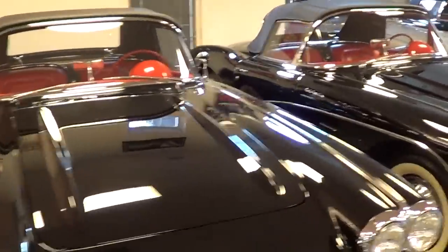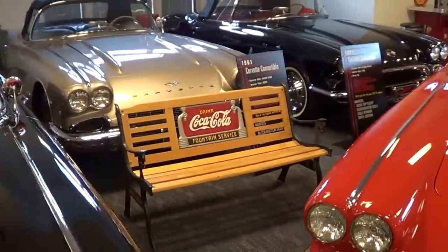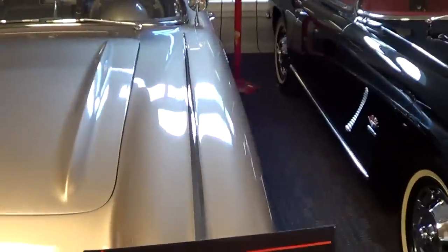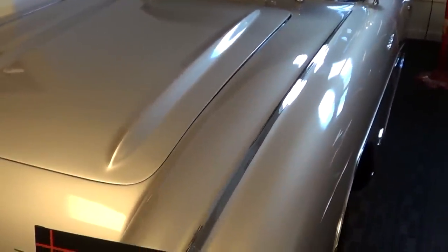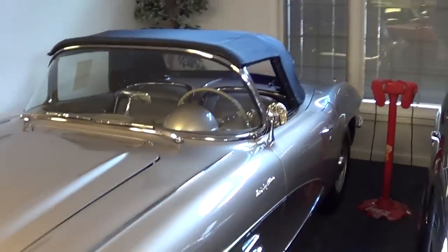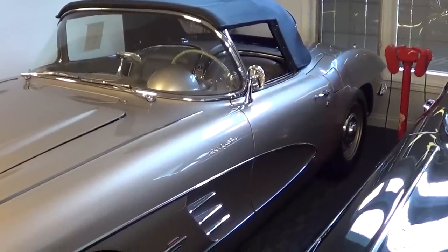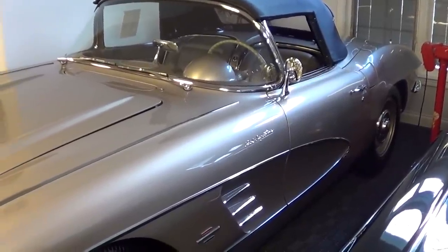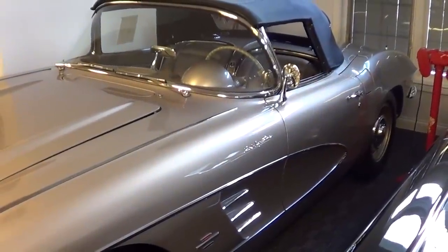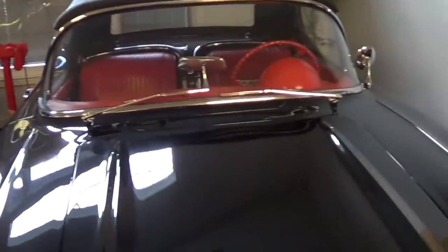Back over here is a 1961 Fawn Beige, another rare color. Big brake car. That car is also top flighted - regional, national, Bloomington Gold, Duntov Performance Verification, and a Gold Spinner. And it's fuel injected - it's a fueling car. They didn't make a lot of those either. That's a beautiful car.